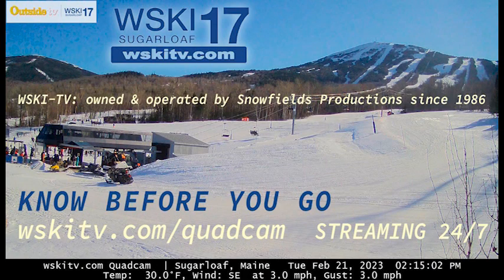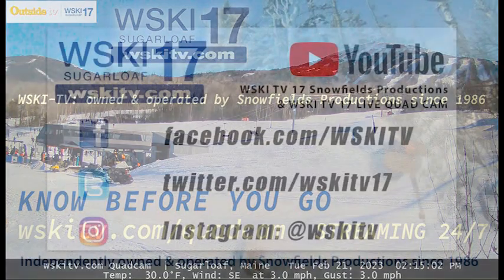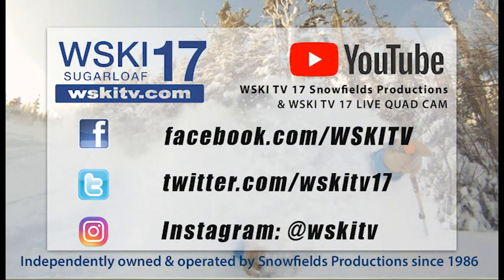Know before you go by seeing our quad cam, available 24/7 — it streams on one of our YouTube channels. We have a second channel with all of our local content. We also keep you in touch through Facebook, Twitter, and Instagram. We are the insiders on the outside around here. Have a great week — March is a great time to be here.